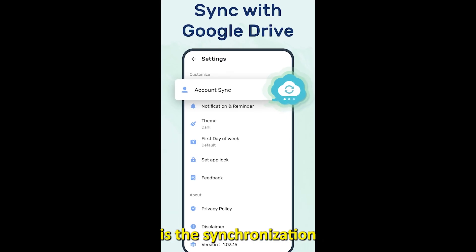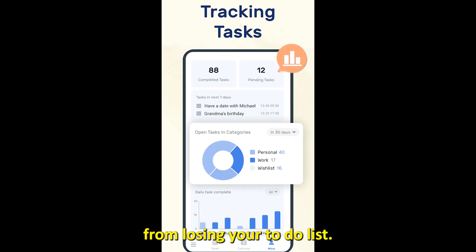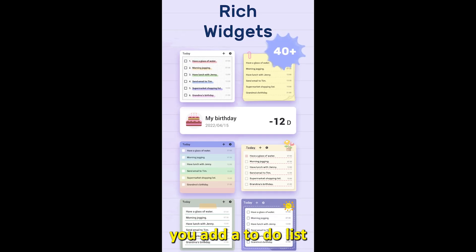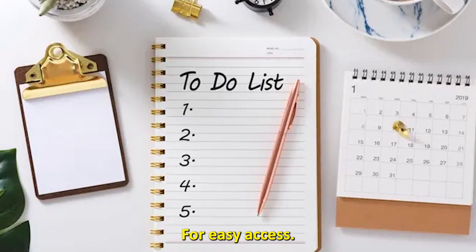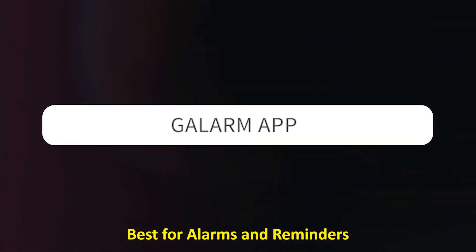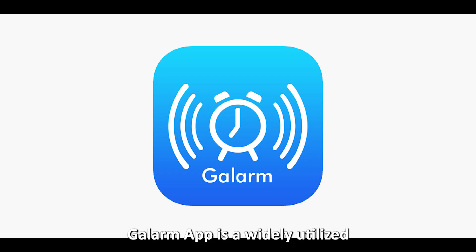The app best suits individuals having a hard time planning their schedules. Its unique feature is the synchronization and backup function that prevents you from losing your to-do lists. The app also lets you add a to-do list widget to your device's home page for easy access, and it is compatible with all Android software versions.